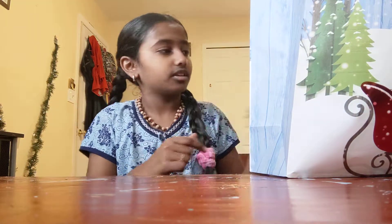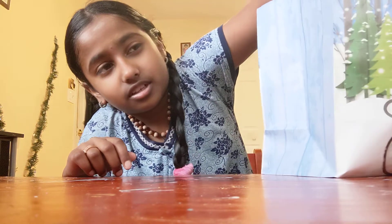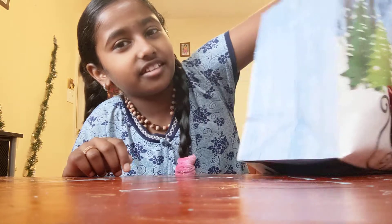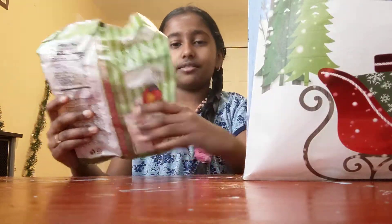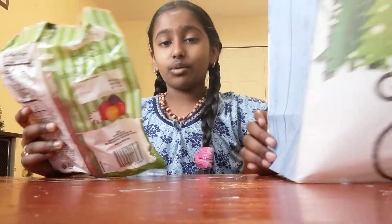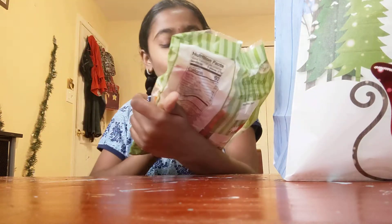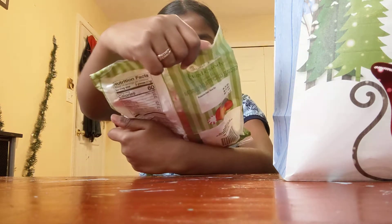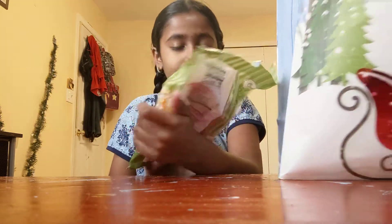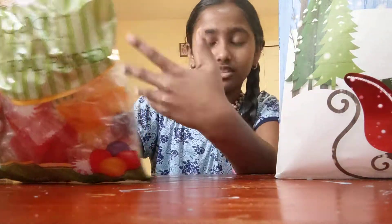I wonder if there's another candy cane. Oh my god, are there foam beads in this? I think so. I got the big one that was inside the sled — it's hard candy! I've always wanted this before.